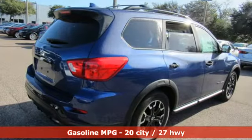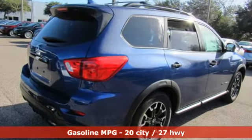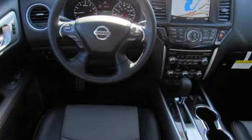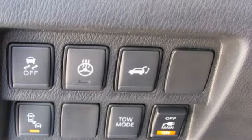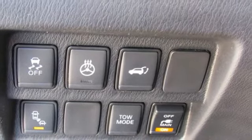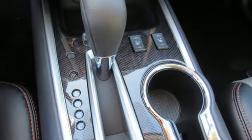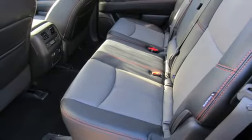Features include streaming audio, power heated mirrors, dual zone climate control, rear parking sensors, doors and push button start proximity key, heated steering wheel, continuously variable automatic transmission, aluminum wheels, gas pressurized shocks, and V6 engine.